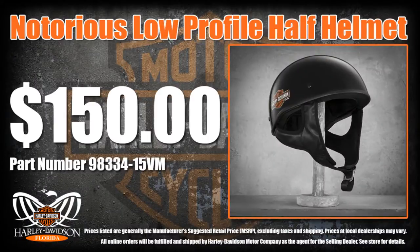Like this men's notorious low-profile half helmet — our men's half helmet claims the smallest design, rich gloss black with clean graphics and a wicking liner.